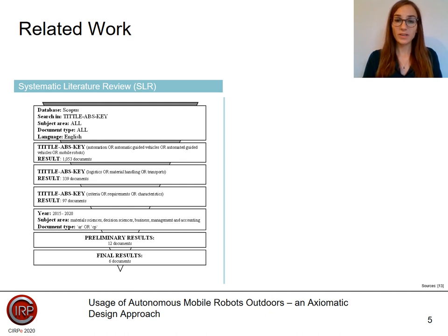Boolean connectors link the respective levels. The search is limited to the publication period from 2015 to 2020. The subject area is limited to material science, decision science, and management, economics and accounting. After elimination, 12 papers remained. These 12 papers were examined again and classified according to high relevance, low relevance, and no relevance. Finally, we were able to reduce the selection to six papers, from which we derived customer needs for the implementation of outdoor AMRs.